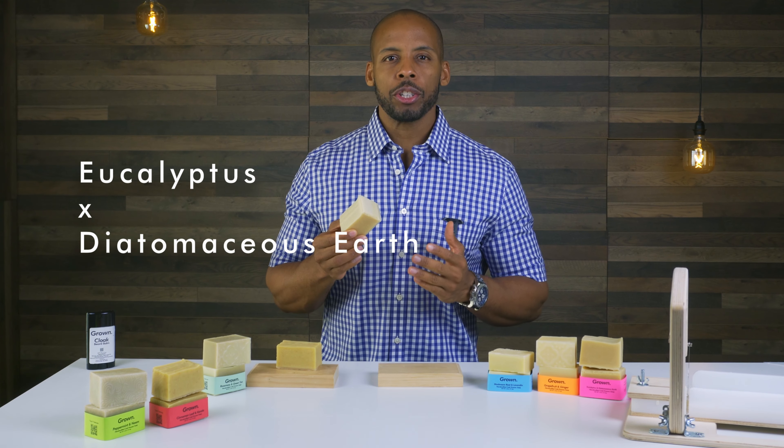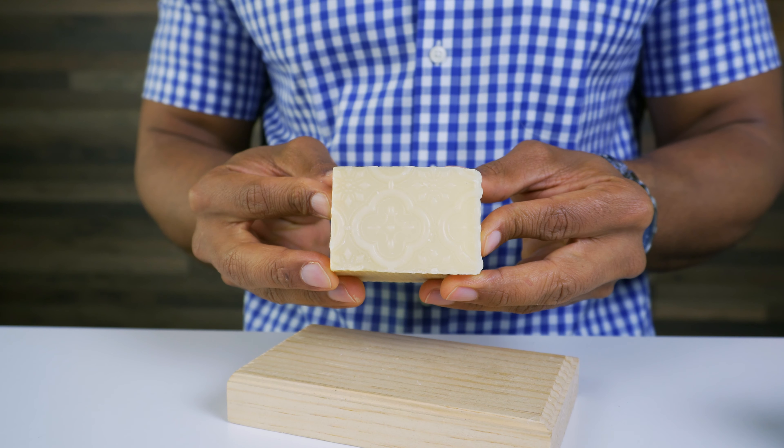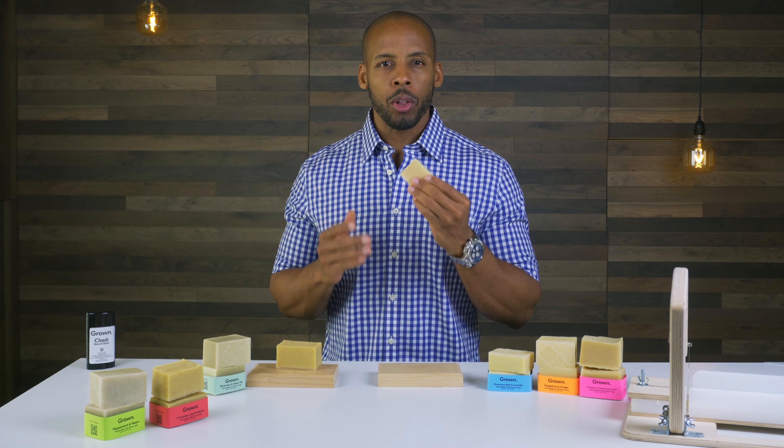Eucalyptus and Diatomaceous Earth. This is the ultimate skin detox, the most powerful clarifying soap on the market.